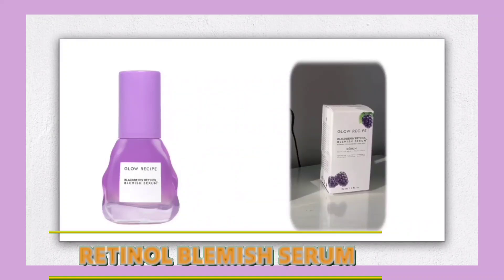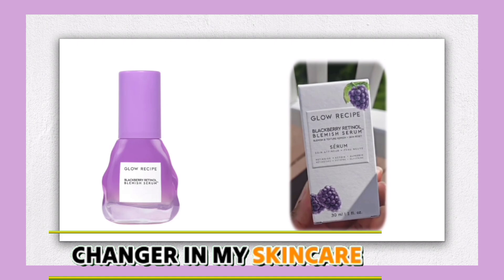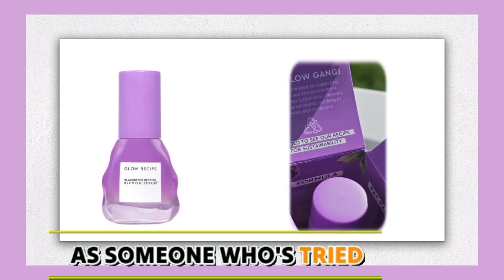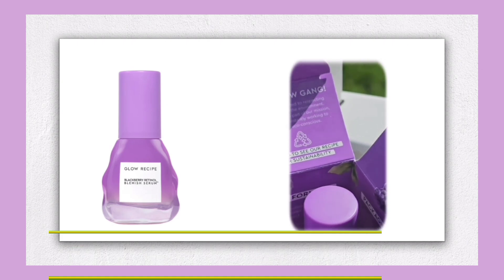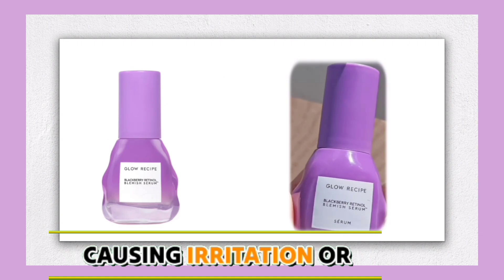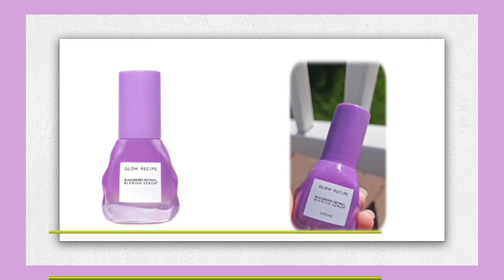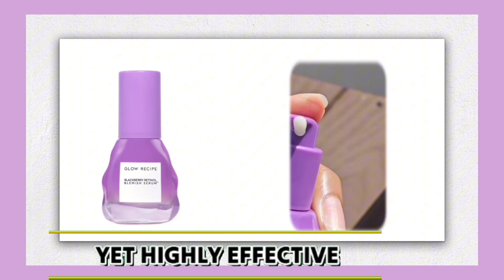I've been using the Glow Recipe Blackberry Retinol Blemish Serum for a few weeks now, and it's become a game-changer in my skincare routine. As someone who's tried other retinol products in the past, I often found them to be too strong, causing irritation or dryness. However, this serum is a perfect balance of being gentle yet highly effective.